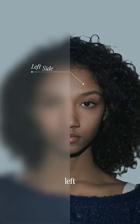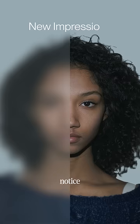A fun exercise you can try: the next time you meet your friends, make a conscious effort to look at the left side of their face, which is your right, first. You might notice that your impression of their face actually changes.